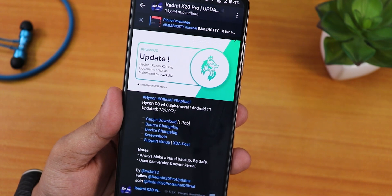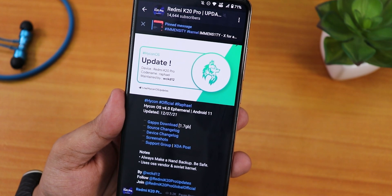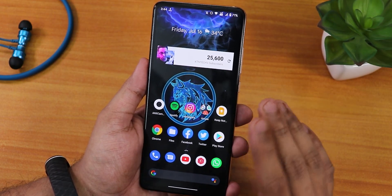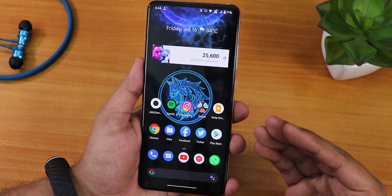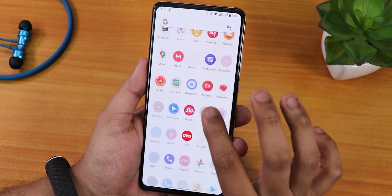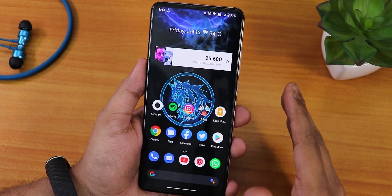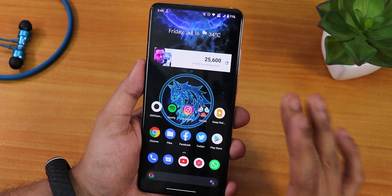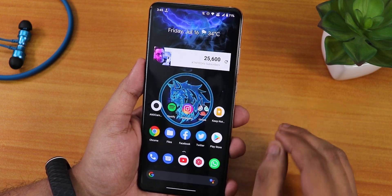If you don't know how to flash the ROM, check out the card or the description. This ROM is based on OSS vendor for the Redmi K20 Pro. I switched to this HiCon OS from Spark OS, and the experience is so much better. In Spark OS I was having so many problems while daily driving — even while scrolling through the app drawer I was having stutters. Those problems do not exist at all here; I never faced any hiccups or stutters while daily driving.